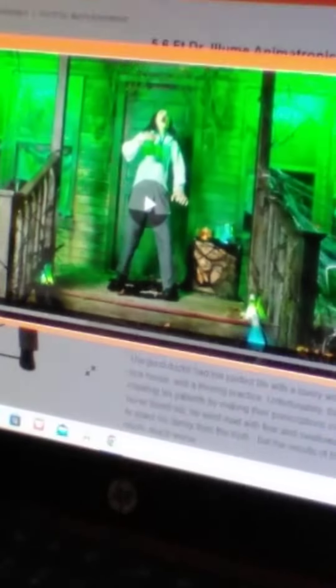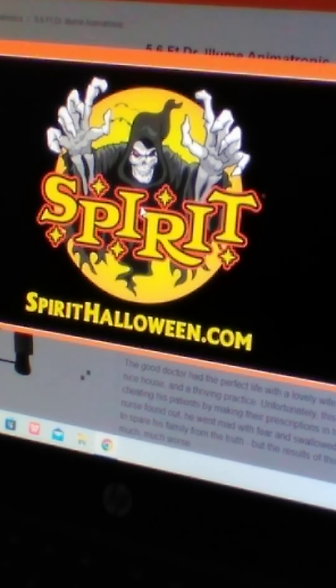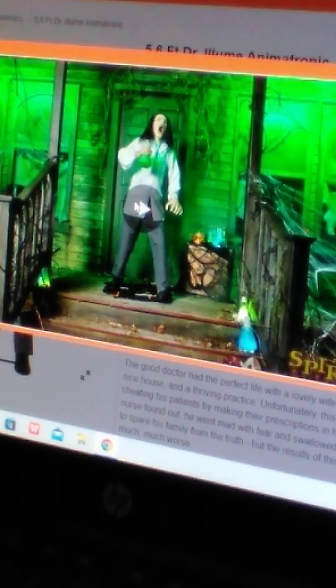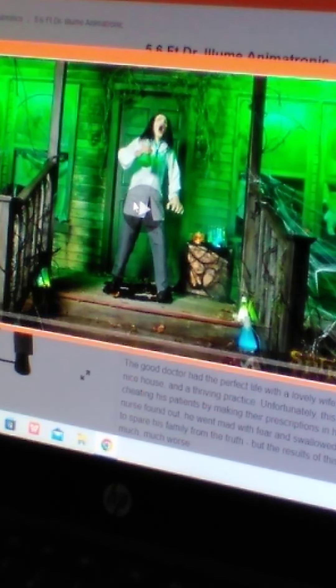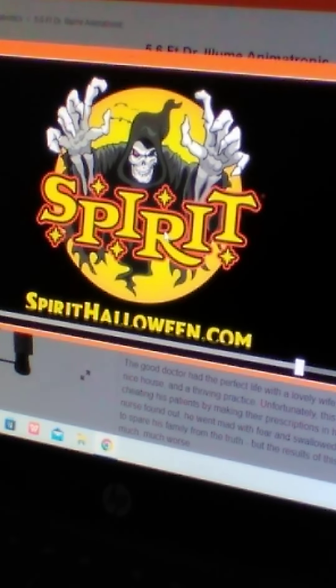Oh my god, what is this — this is terrifying! Let's get started, I'm actually so excited! Oh my god, bro, what was that?! Oh my god, I just lost it at this part right here.